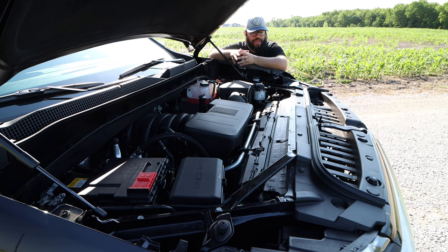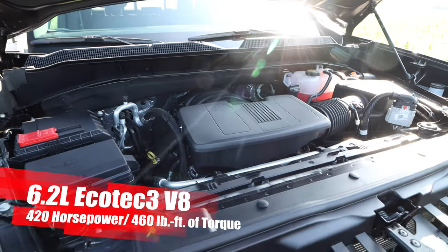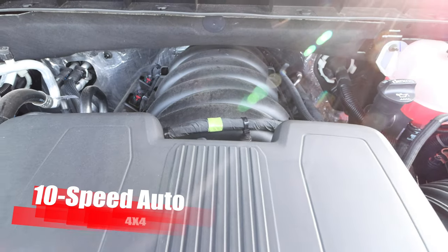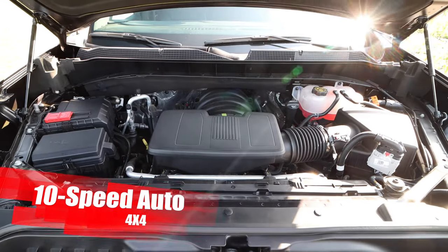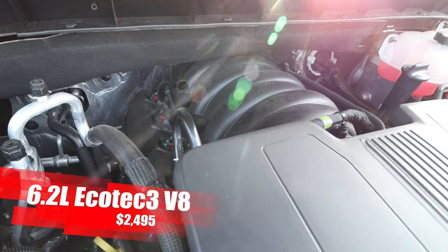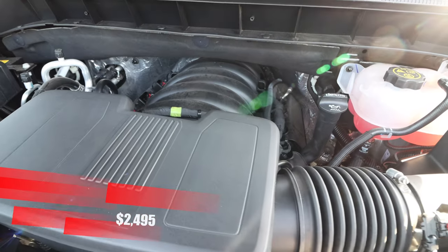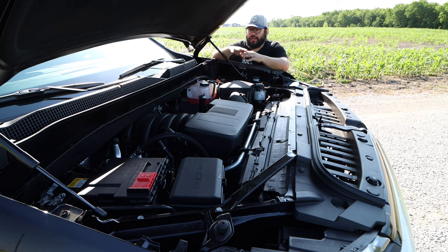Under the hood, we have the 6.2 liter Ecotec 3 V8 engine cranking out 420 horsepower and 460 pound-feet of torque. That is connected to the 10-speed auto and then to the Chevy 4x4 system. Even though this is a massive V8 under here, there is still a ton of space. The power delivery is there — it's instant, naturally aspirated, no waiting for turbos. It's extremely smooth and very linear. Transmission was shifting great. Really no complaint with this powertrain as far as power delivery.